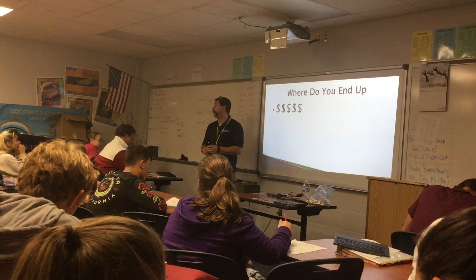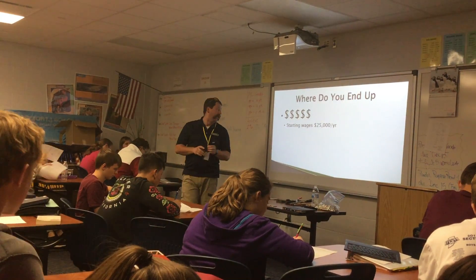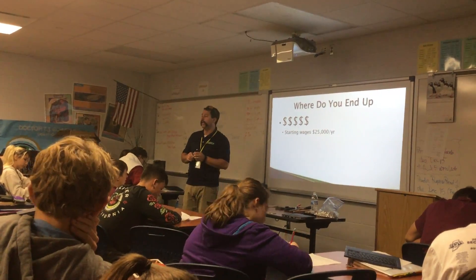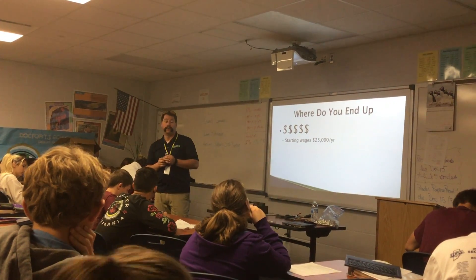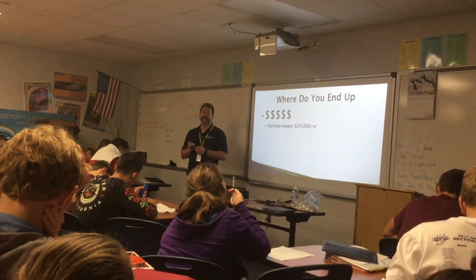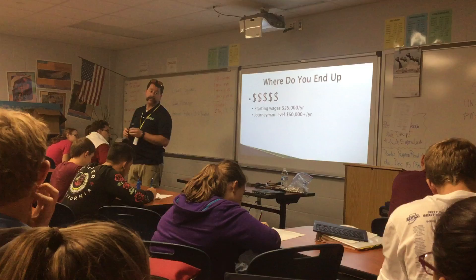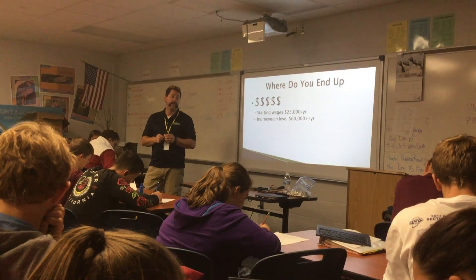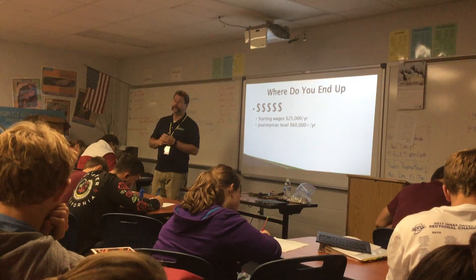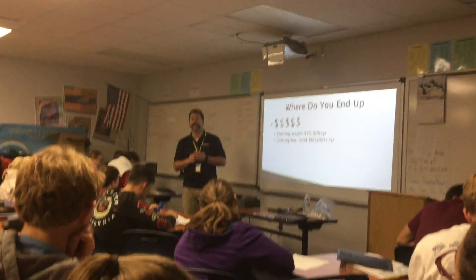Everybody always wants to know — show me the money. If you go through machine trades and we hire you in, you're going to be making about $25,000 a year, somewhere between $11 and $13 an hour starting out. Yeah, it's not great pay, but you really don't know much when you start. You work through the apprenticeship like I did, and by the time you're done, you're pulling in about $60,000 a year — that breaks down to a little over $29 an hour where we're currently paying. Work overtime and you get time and a half; work Sundays, you get double time, so some days you're bringing in near $60 an hour.